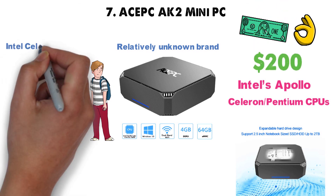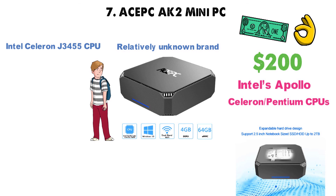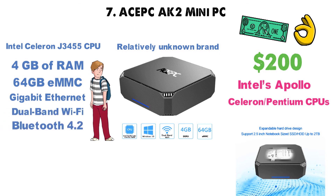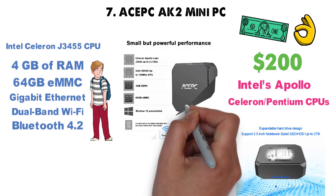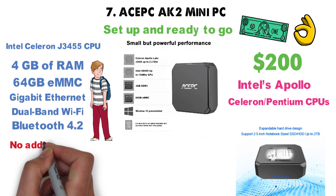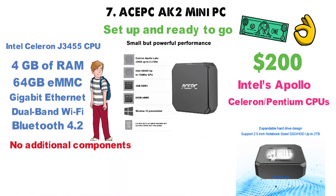For under $200, you'll receive an Intel Celeron J3455 CPU, 4GB of RAM, and a 64GB eMMC, along with Gigabit Ethernet, Dual-Band Wi-Fi, and Bluetooth 4.2 — i.e., everything the body needs. With the AK-2, you're all set up and ready to go, as you don't require buying any additional components to surf the web or whatever.